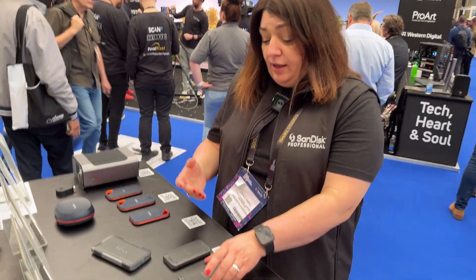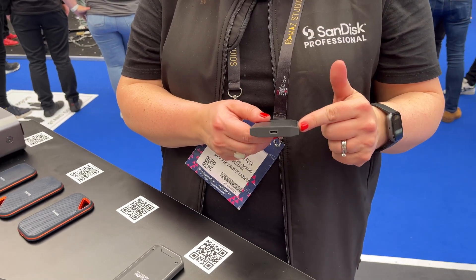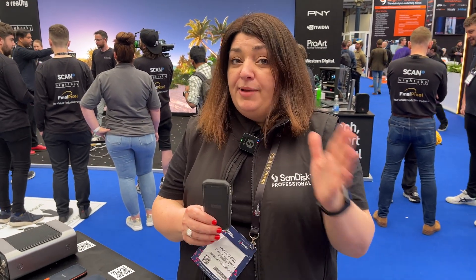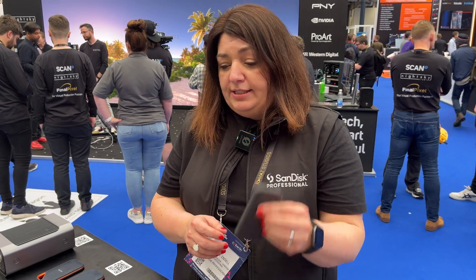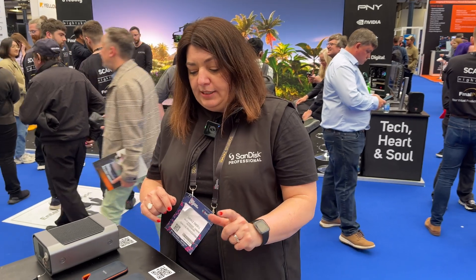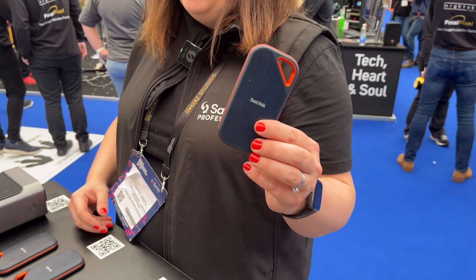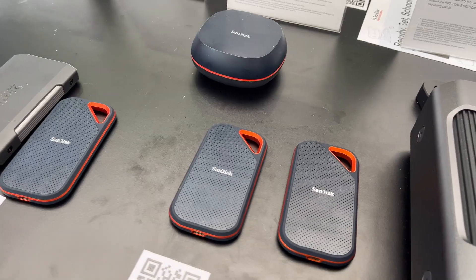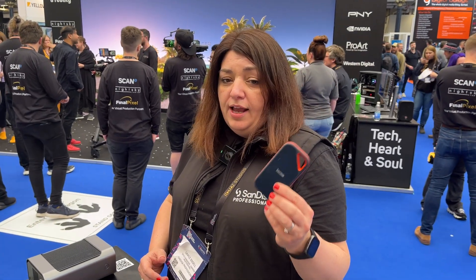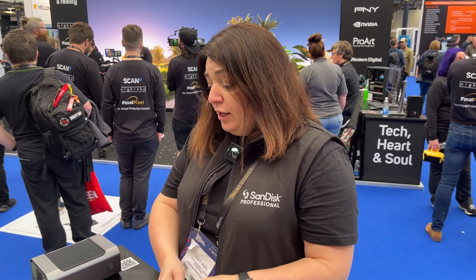Moving on to our SSDs — a lot of cameras now have USB Type-C connections and you're looking for SSD recording. We have our SanDisk Professional Pro-G40 SSD, which has Thunderbolt and USB Type-C, going up to a usable 2700 megabytes per second — it can benchmark at 3000, but real-world on USB Type-C you'll get about 1000 megabytes per second. Then we have our SanDisk Extreme Pro, probably our most popular SSD drive, coming in one, two, and four terabytes, going up to 2000 megabytes per second on USB 3.2 Gen 2.